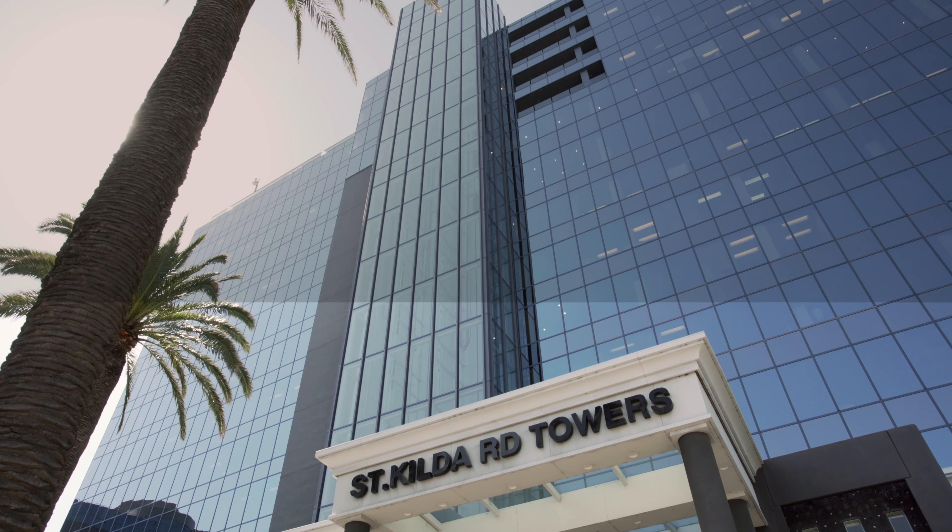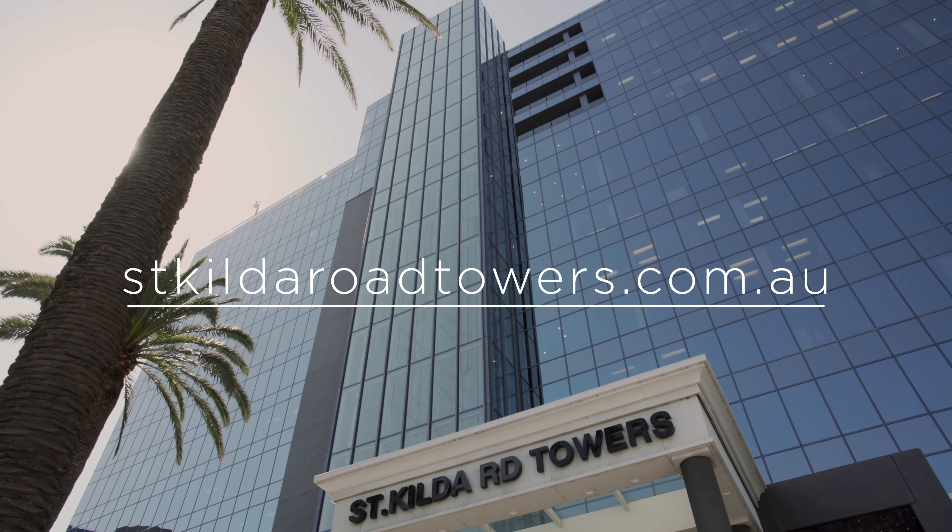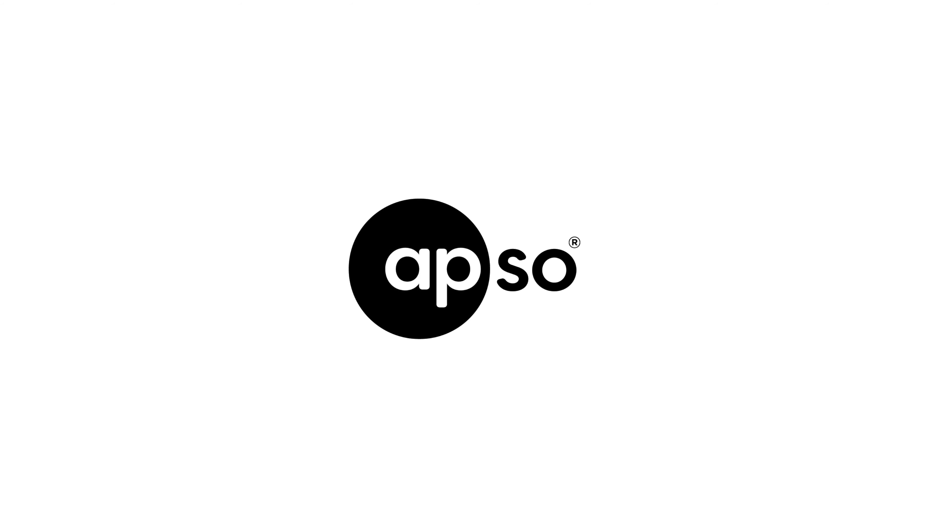The business centre offers everything from professional telephone answering and administrative services to boardroom and meeting room hire. To learn more about what St Kilda Road Towers can do for your business, visit stkildaroadtowers.com.au.